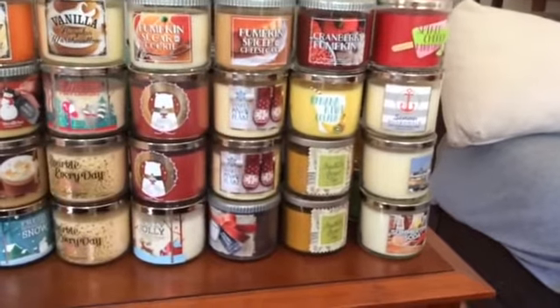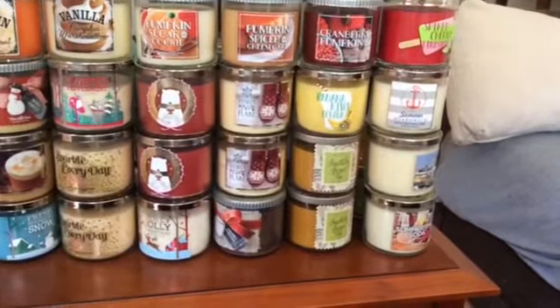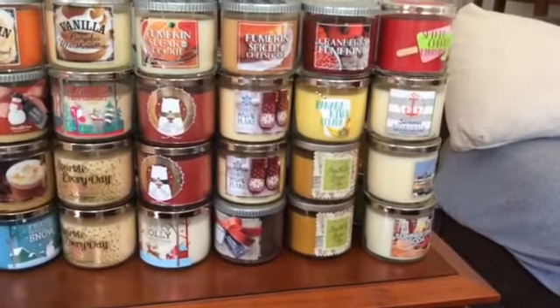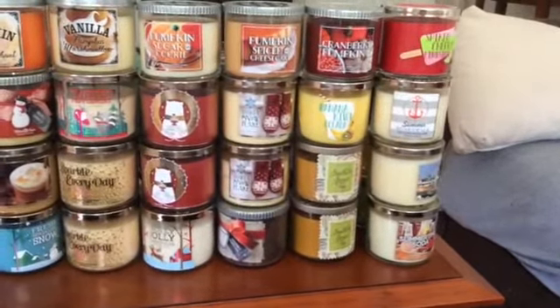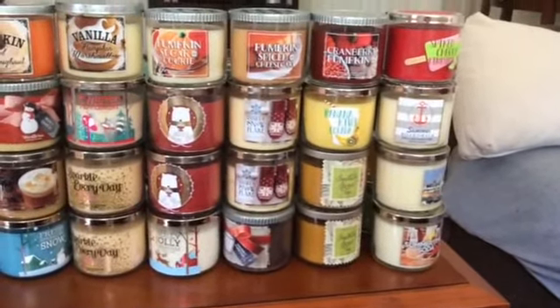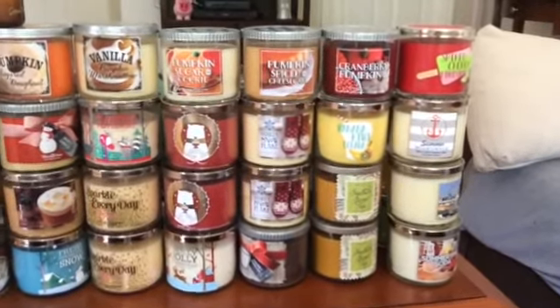Over here I have a cranberry pumpkin, a banana kiwi colada, and two southern sweet teas. I also have a spiked cherry lime skull, summer boardwalk, another summer boardwalk from the previous year, and a summertime soda. Okay, so that's the first row.